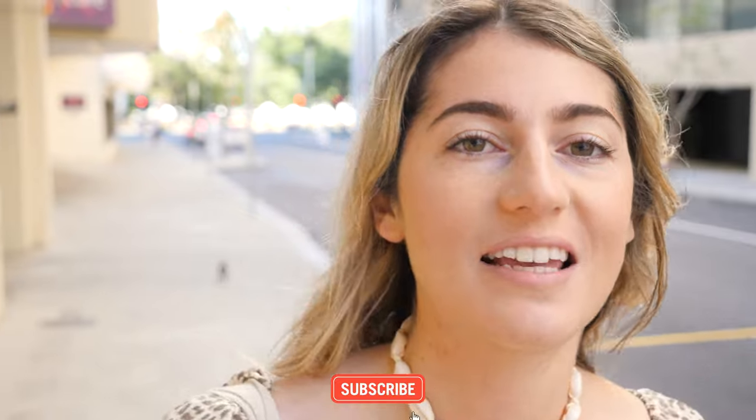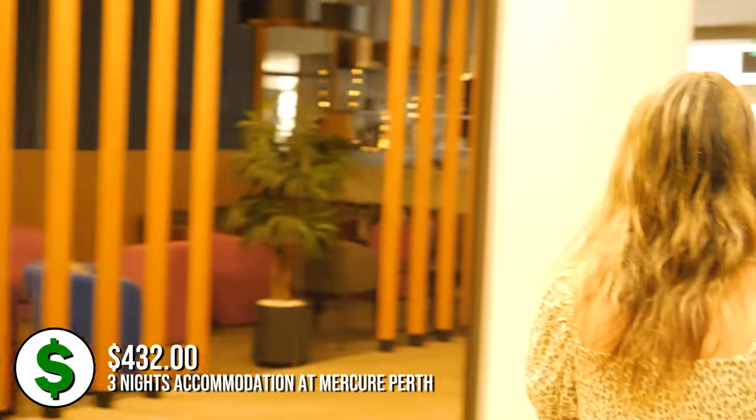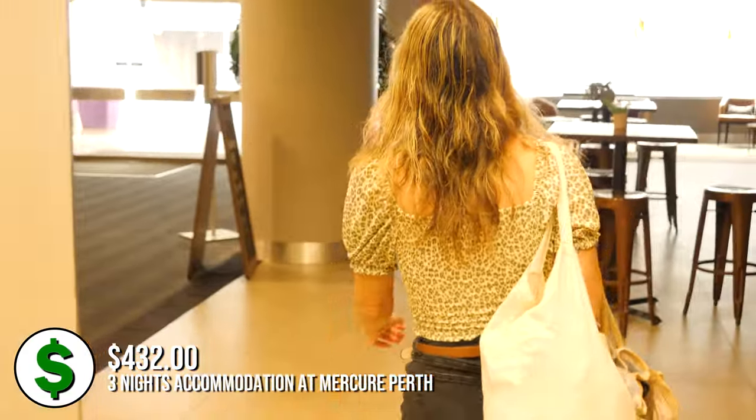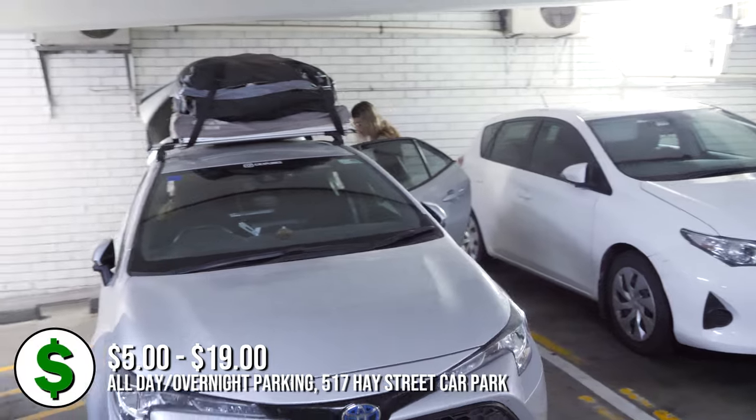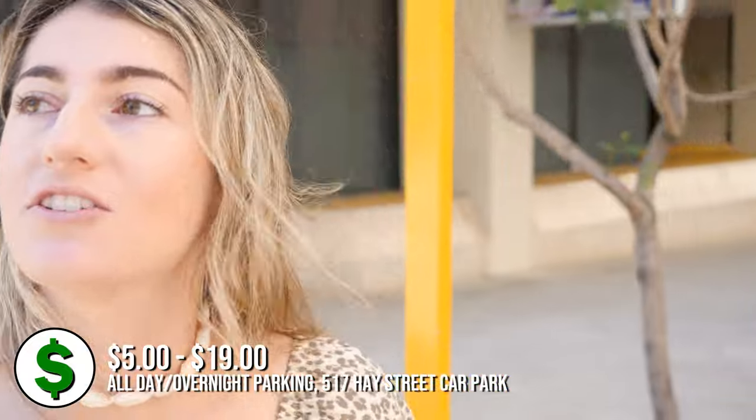We have just left our hotel. We are staying at the Mercure Hotel in the city center — very good location, however not many options for parking. We have parked our cars at the Wilson car park just across the road. We're going to grab our car now so we can explore all over Perth today. We're very excited — we've heard it's a beautiful city and we're going to hit the highlights.